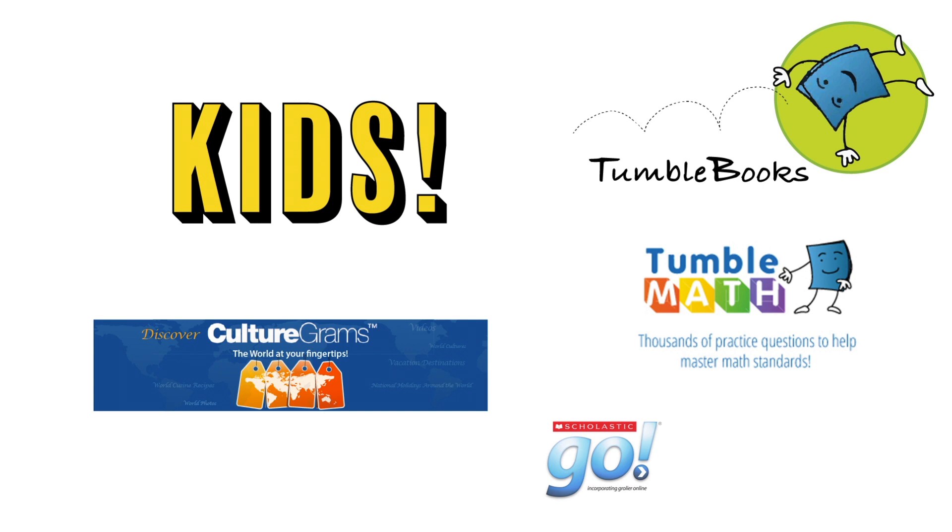Check out some of the great offerings we have for kids. We have TumbleBooks, which is a collection of talking and animated picture books with games, puzzles, and read-alongs. We also have TumbleMath, CultureGrams, and Scholastic.